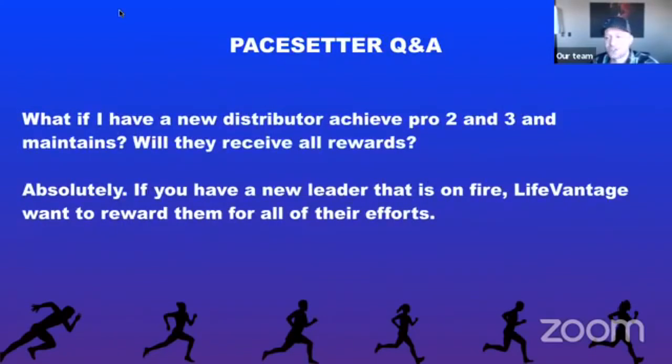What if a new distributor achieves Pro 2 and Pro 3 and maintains — will they receive all the rewards? Absolutely. The goal is getting someone to achieve Pro 2 in 30 days — they get $100. If they maintain the next month, they get an additional $100. Hitting Pro 3 within the first 90 days earns $250, and maintaining the following month earns another $250 — so $700 total, as long as the maintenance month follows the month they hit the rank. If they don't maintain the second month, they don't get the maintenance money.